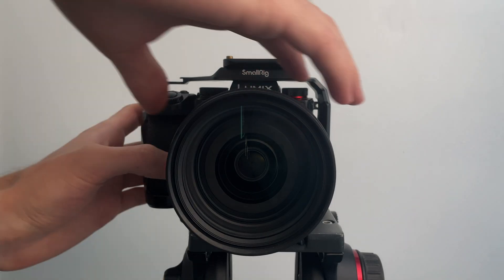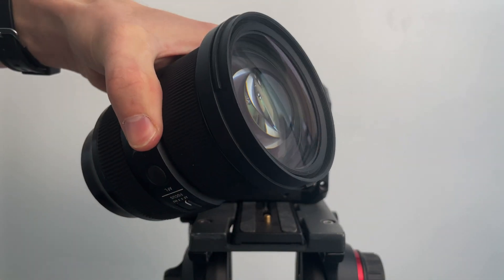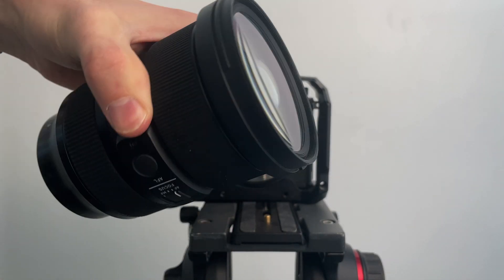Now that you have your new camera, let's talk about some of the key features moving forward with filmmaking. Starting out, we have the lens and lens mount, and right here is the sensor. The sensor is one of the key elements to understanding your camera.